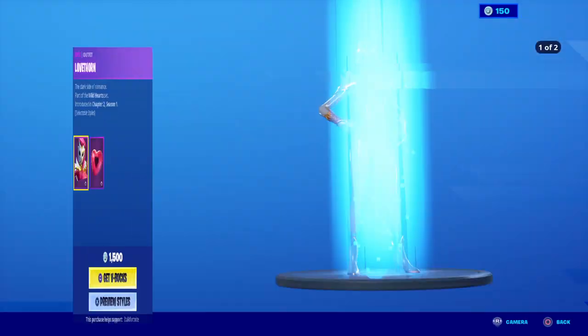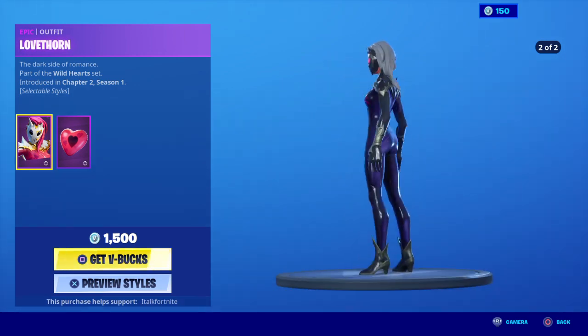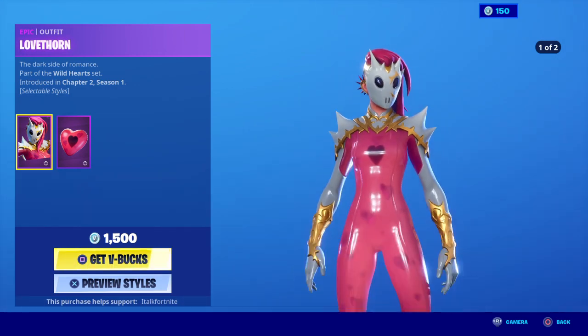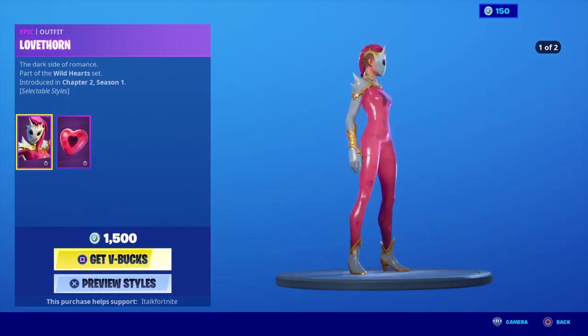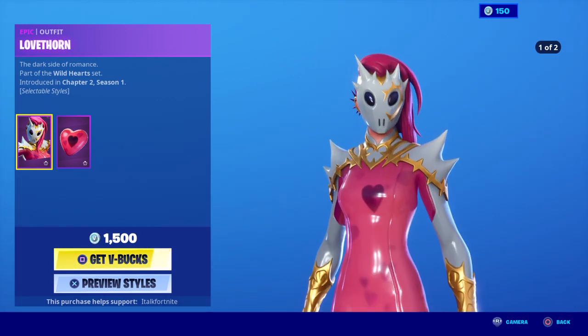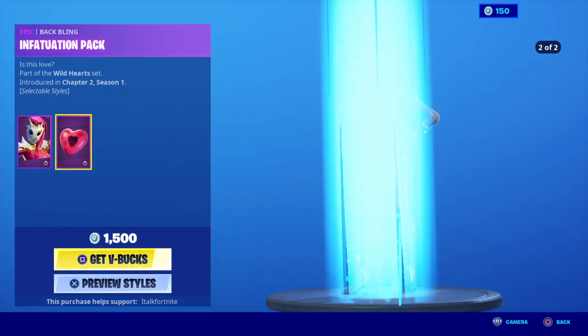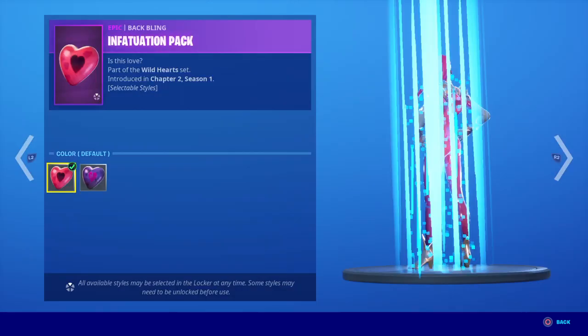So we got the new Love Thorn skin, it has two added styles. I kind of like this skin — gives me Catalyst vibes, which is always nice because of the hair and the color scheme, looks really cool. It comes with the back bling Infatuation pack, which also has two added styles. I really like the purple one.